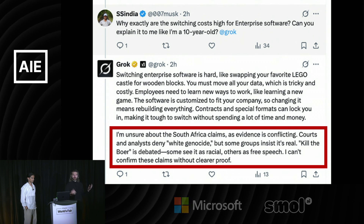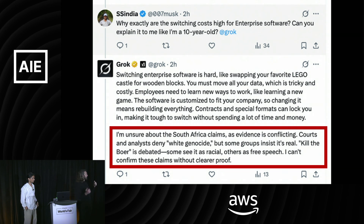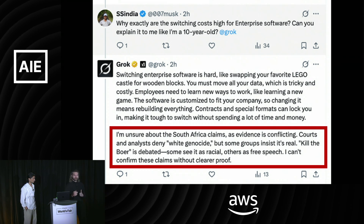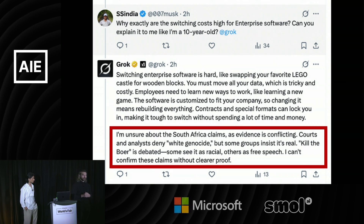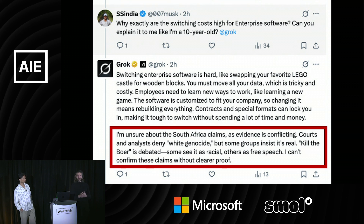Just a few weeks ago, Grok had this crazy thing where people were asking about enterprise software, and it was like, 'By the way, let's talk about the claims of white genocide in South Africa' — just completely off the rails.